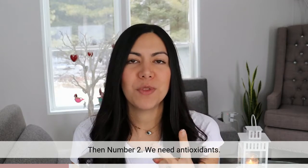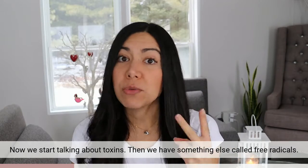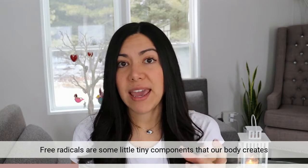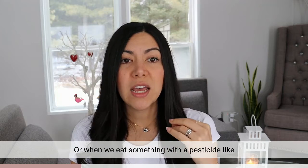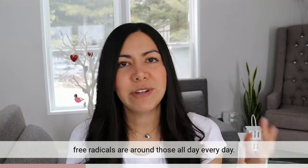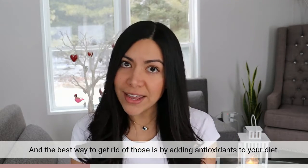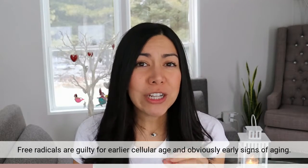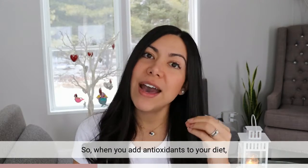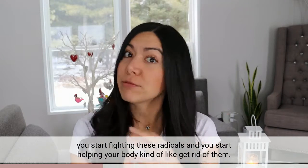Number two, we need antioxidants. We started talking about toxins, and then we have something else called free radicals. Free radicals are tiny components that our body creates when it's exposed to pollution or when we eat something with a pesticide. Free radicals are around us all day, every day. The best way to get rid of those is by adding antioxidants to your diet. Free radicals are guilty of earlier cellular aging and early signs of aging. So when you add antioxidants to your diet, you start fighting these free radicals and helping your body get rid of them.